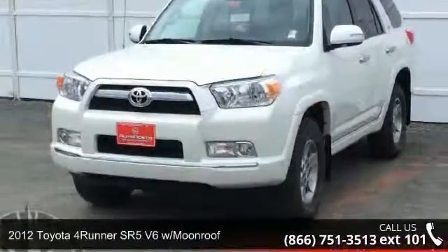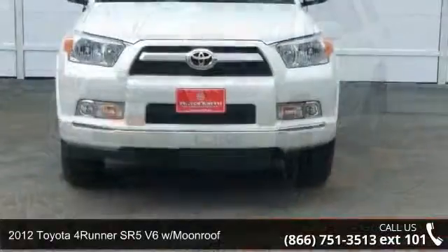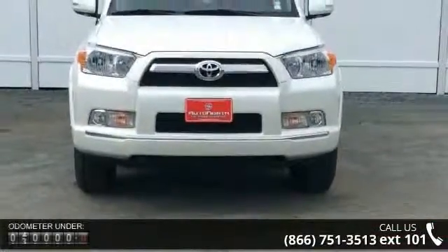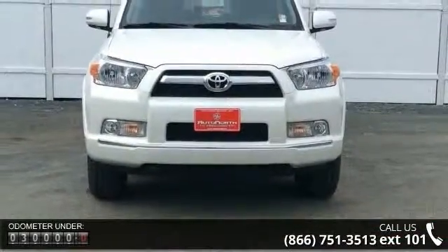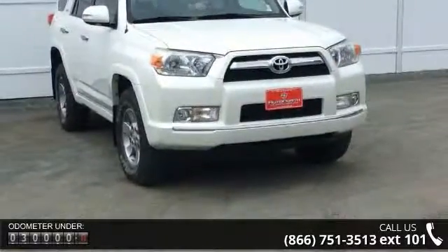Step into the 2012 Toyota 4Runner. If you are looking for an automobile with great features, look no further. This vehicle comes with a reliable 6-cylinder engine connected to a smooth shifting automatic transmission.